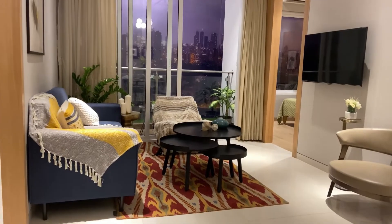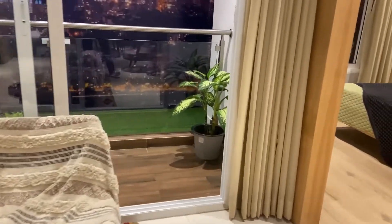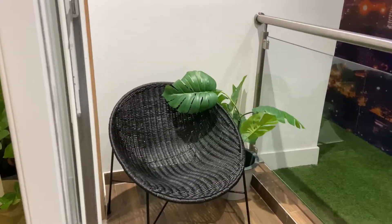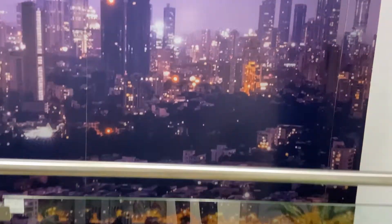If you are looking for a property at Vanala, just come and have a visit. I am not telling you to come and do your booking — just see. See the balcony space. You can sit there and enjoy a view of the city.